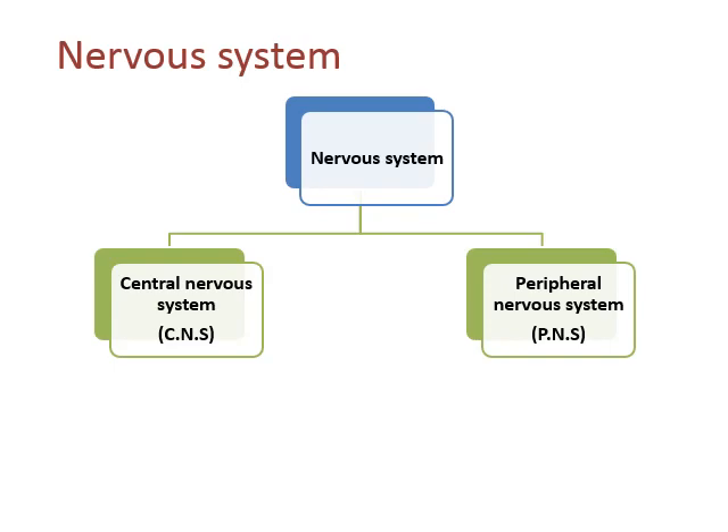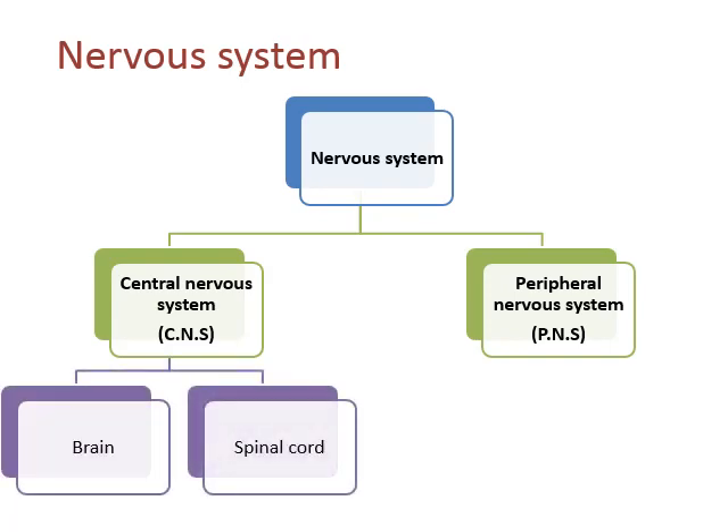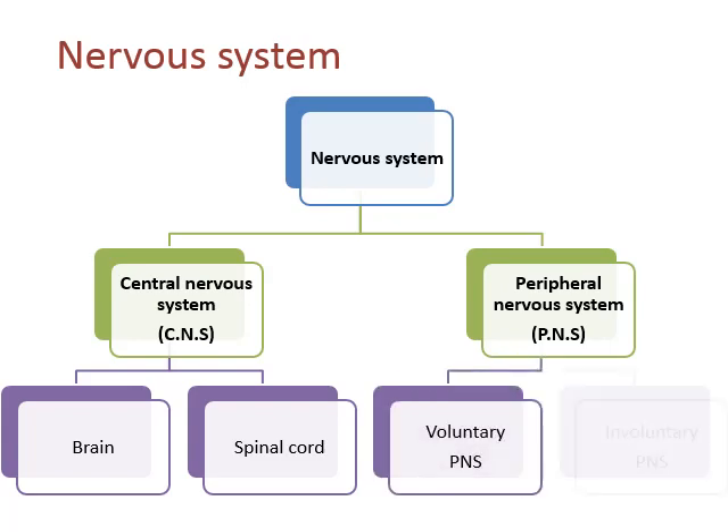Central nervous system is divided into two parts: brain and spinal cord. These two are the central processing parts within CNS. Similarly, PNS is also divided into two parts: voluntary PNS and involuntary PNS.